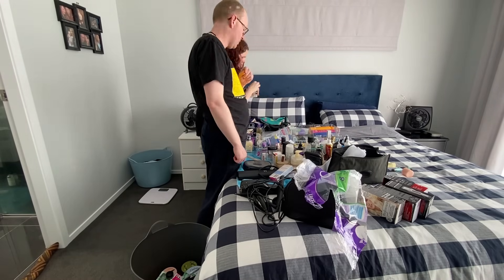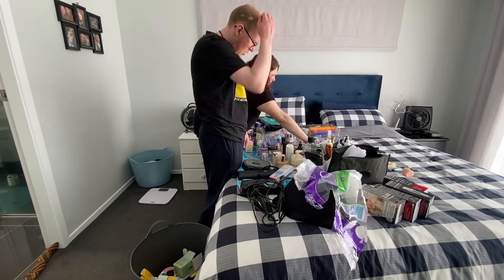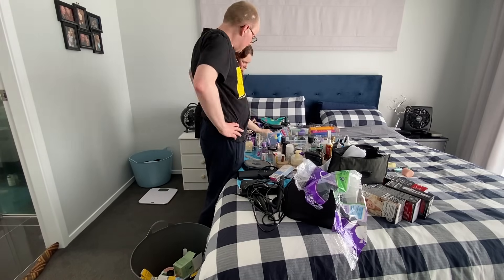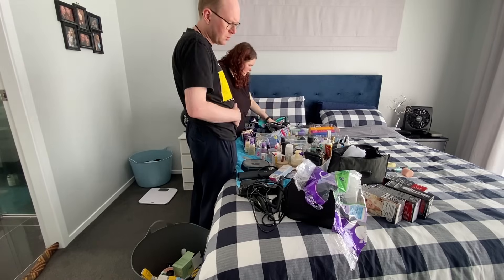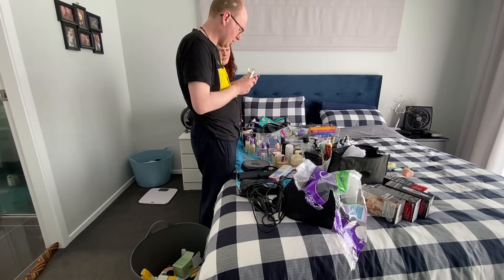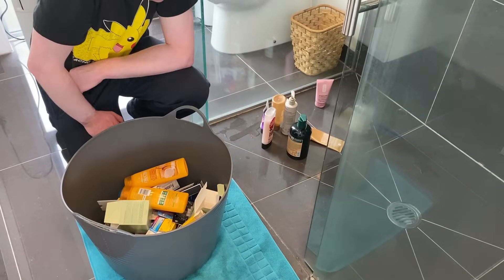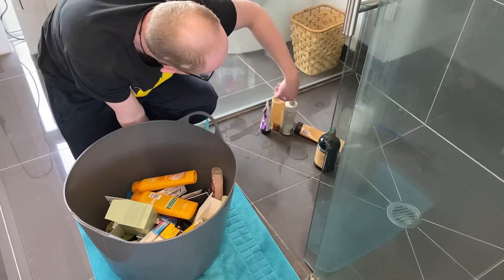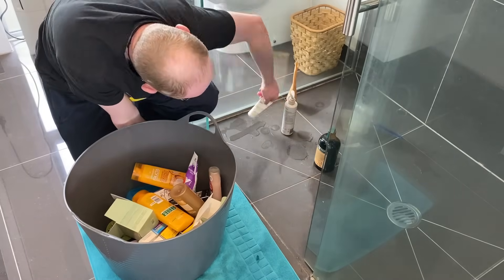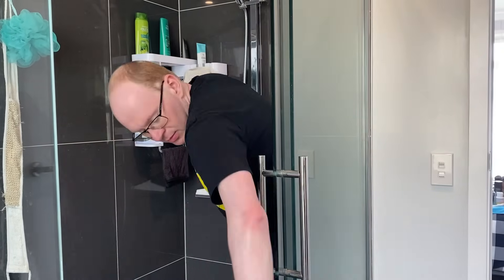Another thing we did as we went through was take any items out of their packaging, within reason. You don't necessarily realize how much space is taken up by packaging until you take everything out and then try and reorganize. Once we'd finished going through the items on the bed, we went back into the bathroom to get rid of any of the empties in the shower. We very much have a tendency to just let empties kick around in the shower rather than taking them out and putting them into the recycling — very much a negative habit that should be addressed, but that's a future me problem.